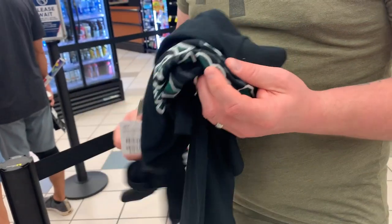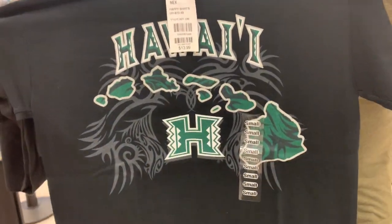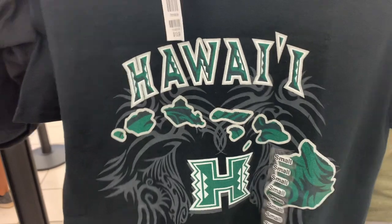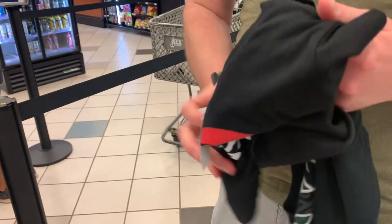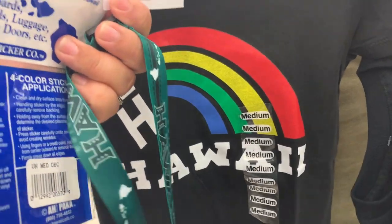One of the last things I needed to pick up before leaving Hawaii was University of Hawaii merchandise. I got shirts for my girls, a lanyard, and stickers for our water bottles. This is a great way for me to represent Hawaii as well as the school I graduated from.